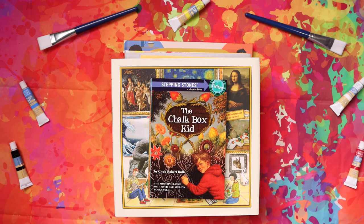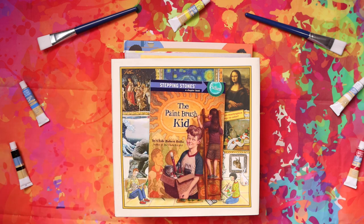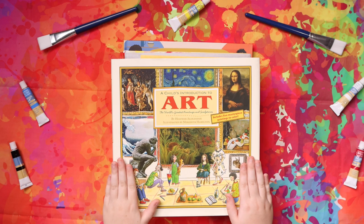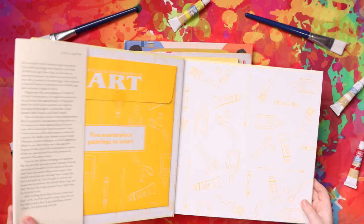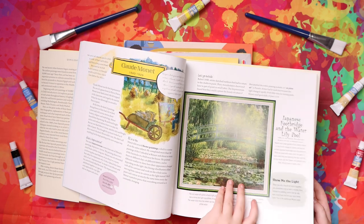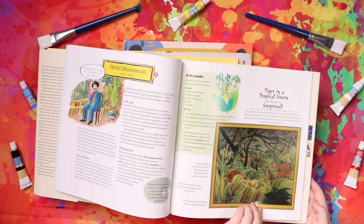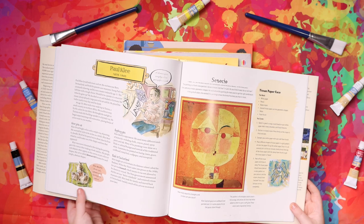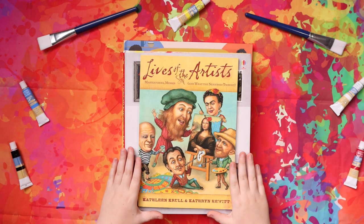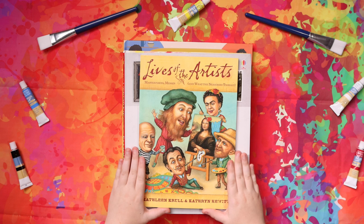For Read Alouds we have The Chalk Box Kid, The Paint Brush Kid, A Child's Introduction to Art, The World's Greatest Paintings and Sculptures, Lives of the Artists: Masterpieces, Messes, and What the Neighbors Thought.